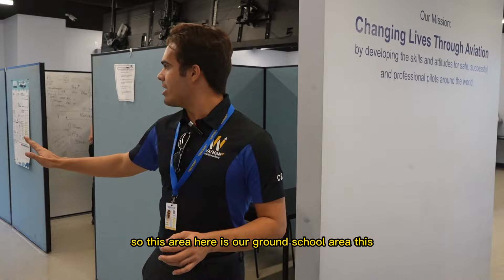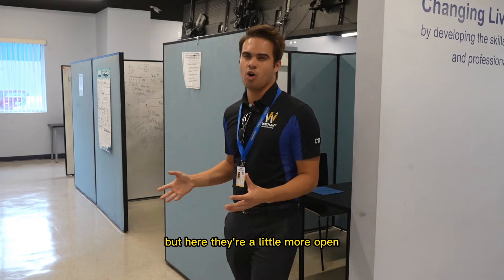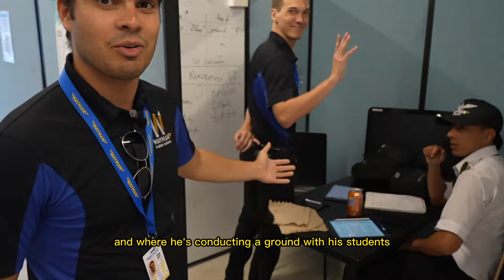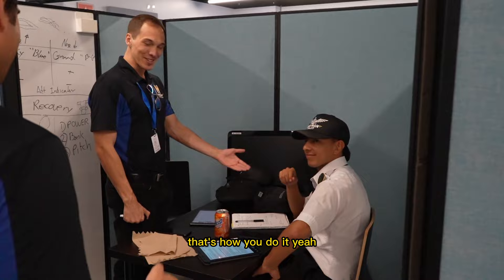This area is our ground school area where CFIs can conduct ground sessions with their students. It's similar to the enclosed offices but more open and easier to access. I have personally conducted many grounds in these areas. Here's my buddy Mark conducting a ground with his students — talking about airplane systems, specifically anti-ice.